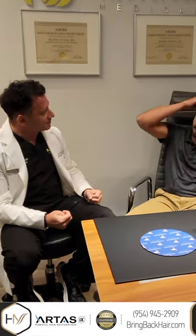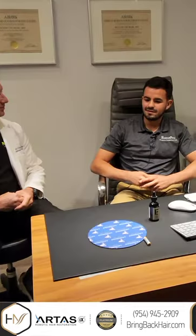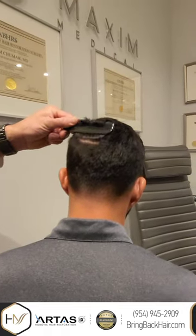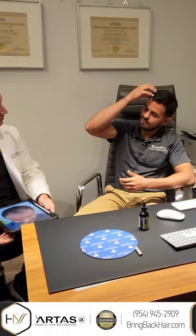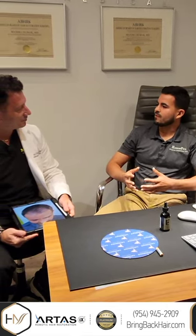The way it blends with the natural hair that you have is critical. And even when it gets wet — that was the worst part for me, getting the hair wet and then seeing the one area where you see the empty area — now you don't have that problem anymore.